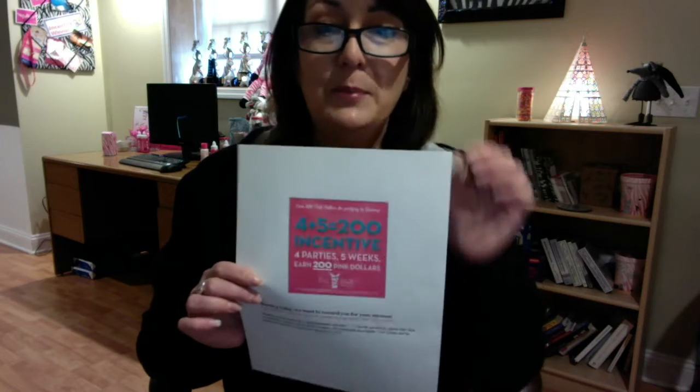I hope you all are working on this challenge from the company — the 45200. That means the company is giving away 200 pink dollars. Pink dollars are credit for you to use in your back office on retail items. We have a new catalog coming out, and wouldn't that be great to have $200 worth of pink dollars to spend on the new product.